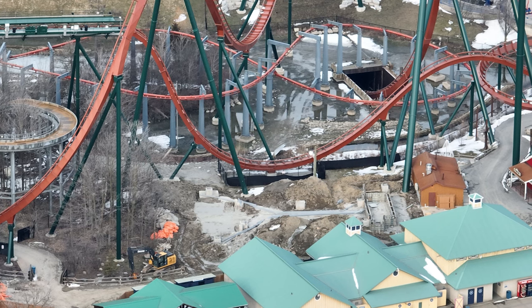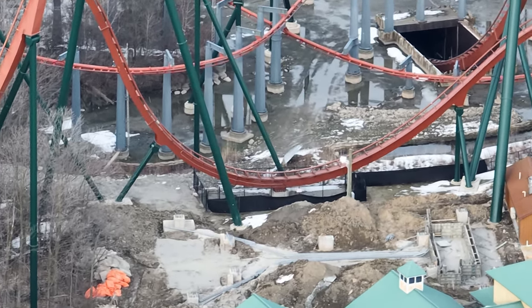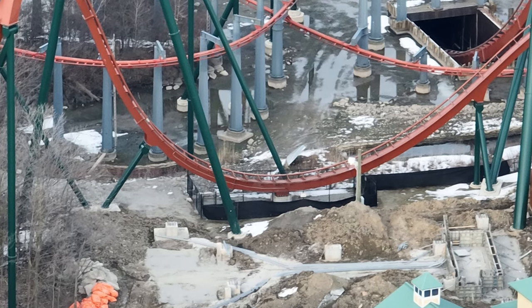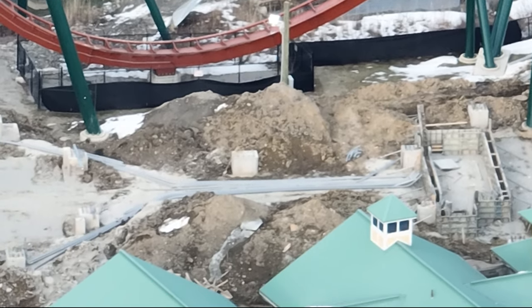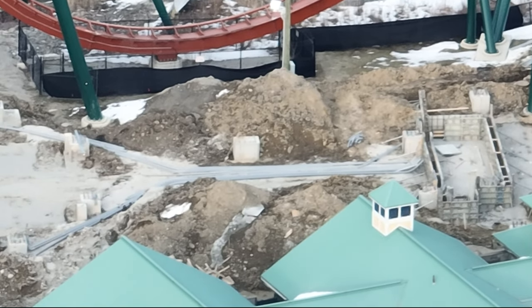Got a construction update for you guys today. If you look really close at Tundra Twister, they're installing all that electrical work going from the op booth and exit/loading platform over to the other parts of the ride. You can see them heading over to the pillars — if you look really closely, it's the gray little pipes.